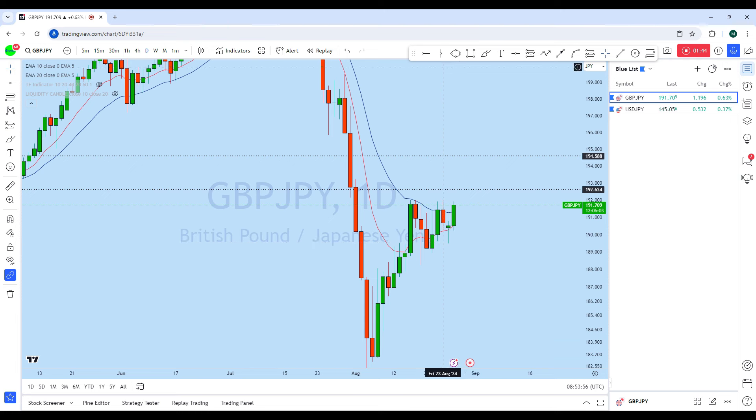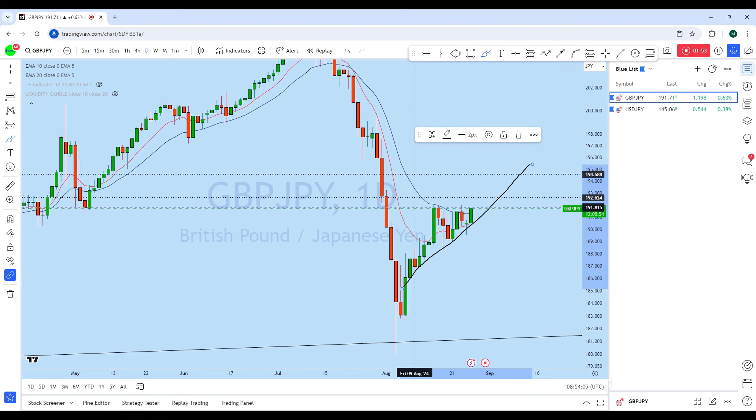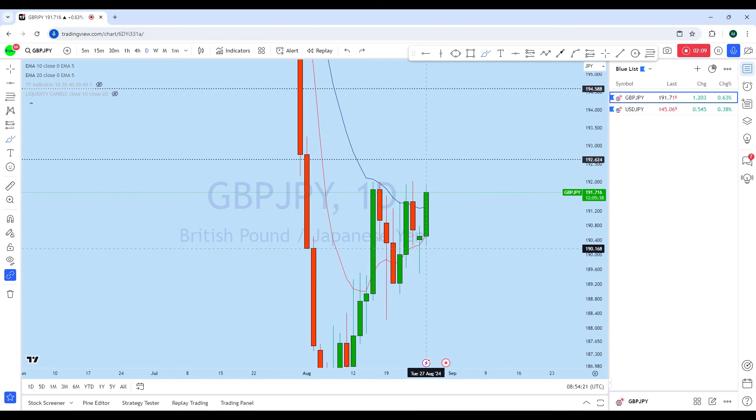If we drop down to the daily, we can see the previous day there is a doji formation as well, which is also a very strong liquidity candle. From this support level, forming this triangular pattern, the market is trying to break above this resistance line. As you can see, previously there was a doji, and today the market so far after opening is trying to break to the upside.